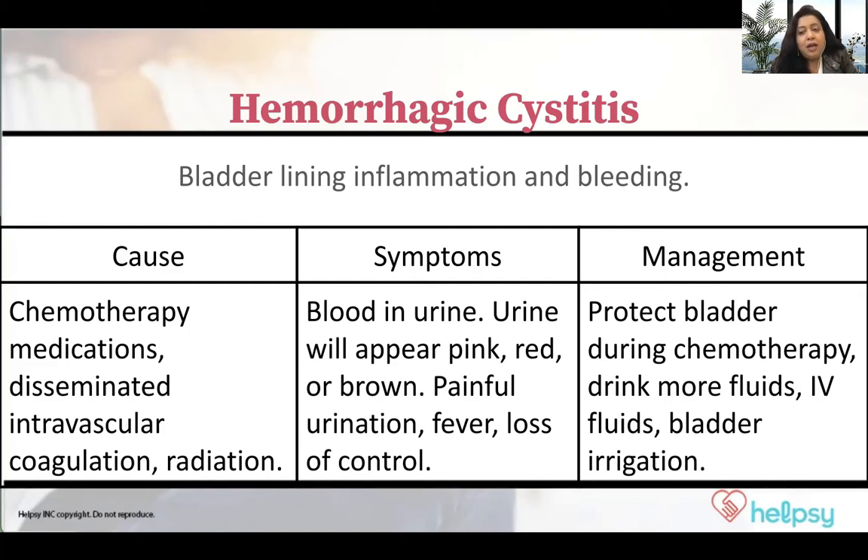The reason why this can happen is because of our treatments, or because of the cancer itself could be inflaming that part of the body.